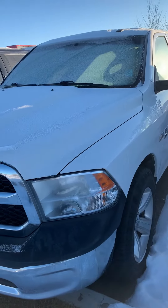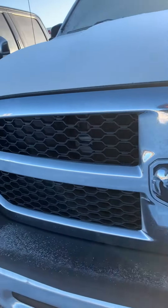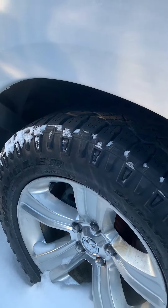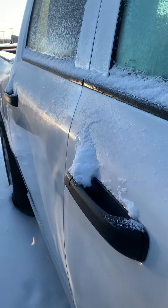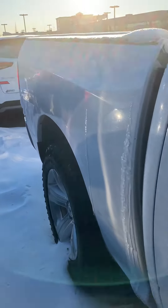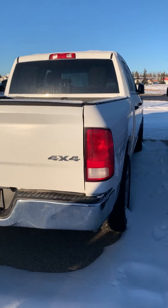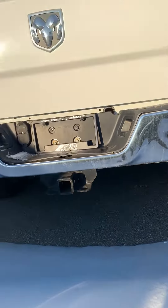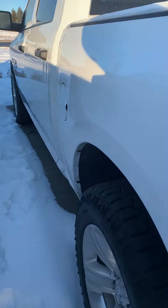Hey, this is the Ram 1500 that you inquired on — white color, 2016 model. You got the 2016 grille in here, some nice tires, nice rims, 5.7 liter Hemi. Ram 1500 four by four, you got the tow hitch right here. I'll show you a little bit underneath it and the fuel.